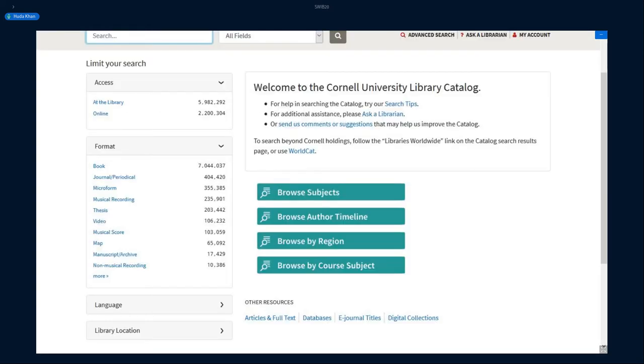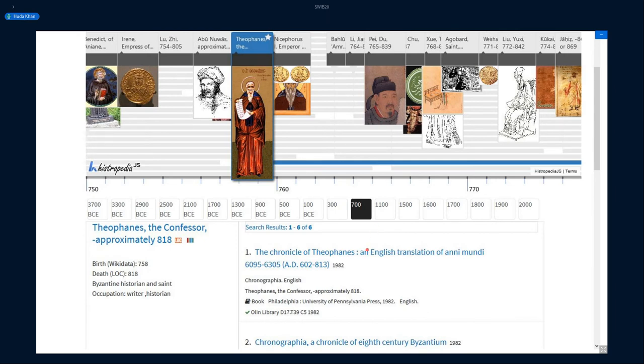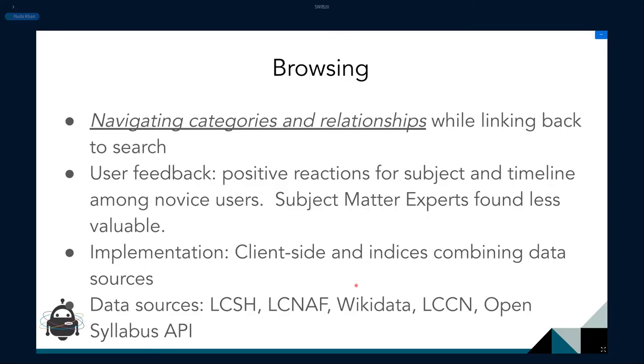For the browsing area we wanted to look at categories and relationships. We tried lots of things for browsing, so I'll focus on the author timeline. We brought in information from the Library of Congress and Wikidata around birth and death dates and start and end activity dates and combined them, so the user can see people that lived or worked around the same time. In this case, the user clicked on Theophanes the Confessor, sees a knowledge panel with more information, and also sees catalog search results for this author. Generally there was positive feedback, though subject matter experts felt they didn't need as much help.